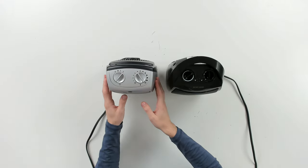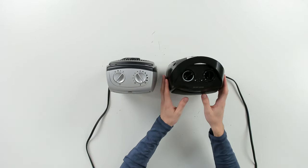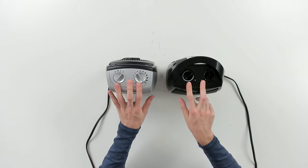Looking at both units from the top, you can see the Lasko unit right here and the Give Best unit right here. They're different colors but they have the same controls.